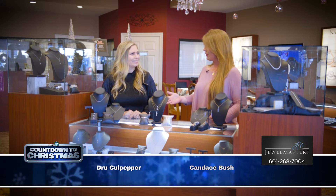WDAM's Pine Belt Marketplace is in Hattiesburg this morning. We are at Jewel Masters and I am counting down Christmas with Drew. Thank you so much for having us, Drew.